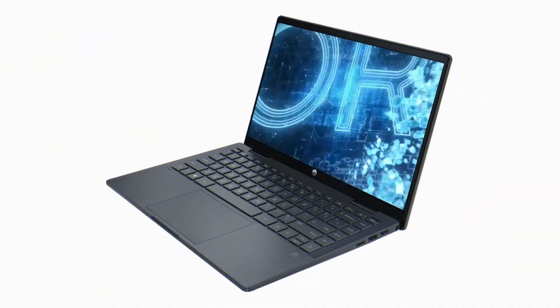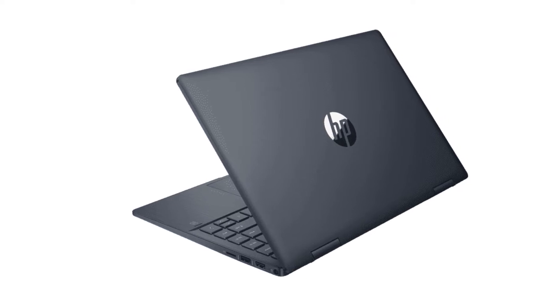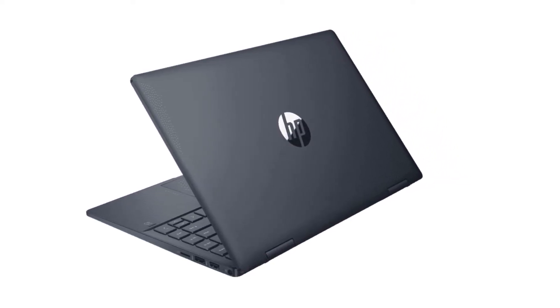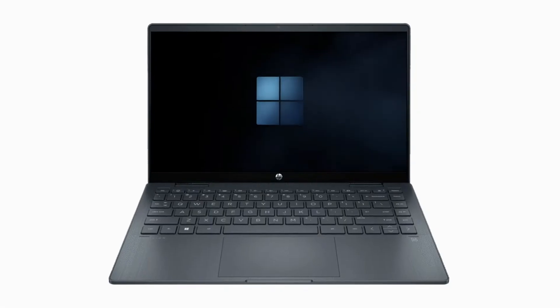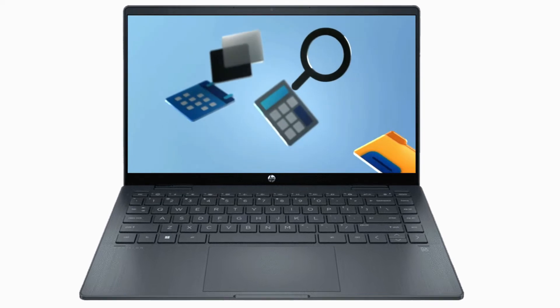Hello friend, today we will discuss a new 12th generation HP laptop. HP has earned a reputation for reliable laptops with very competent customer service. Today, HP is a contender against some of the best laptop manufacturers in the world.